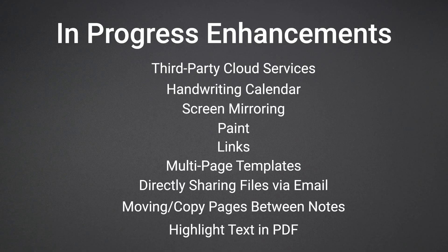Let's look at what's currently in progress, meaning the features are set to be released in an upcoming beta or already in beta testing. The first is third-party cloud services. Next is handwriting on the calendar, followed by screen mirroring, paint, links, multiple page templates, directly sharing files from the built-in email client, moving and copying pages between notes, and highlighting text in PDFs.